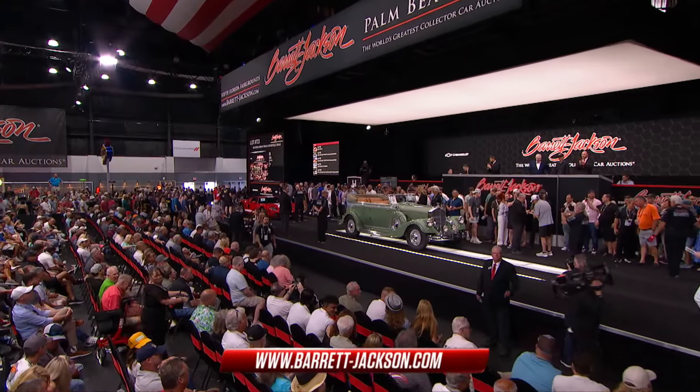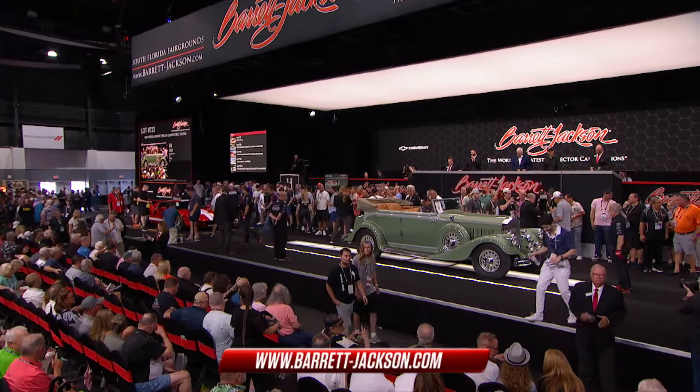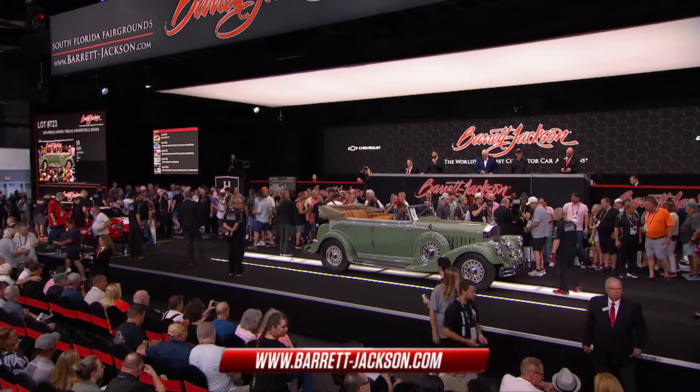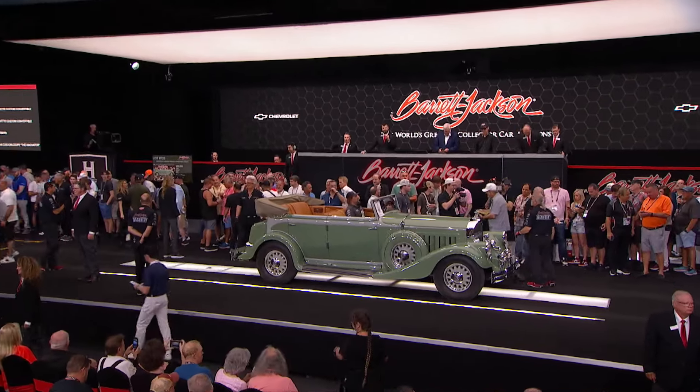Check out barrett-jackson.com for moments like that and all of the highlights of this weekend here in Palm Beach — barrett-jackson.com.